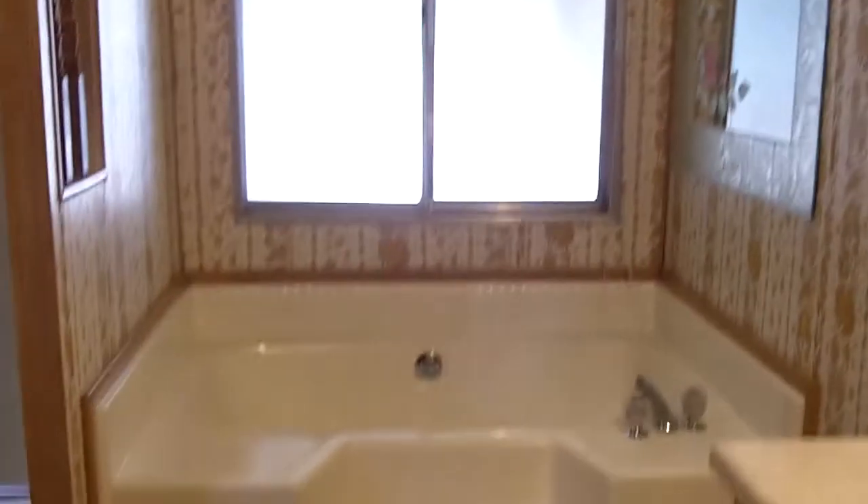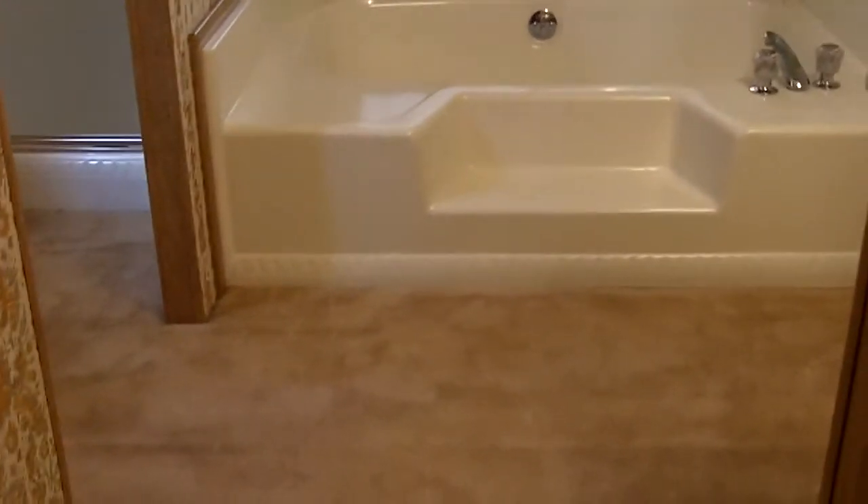As we head around here, we enter the master bath. There's a nice tub, and there is also a stand-up shower in here as well.